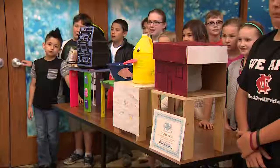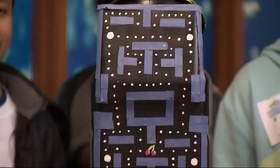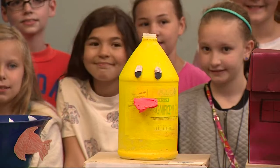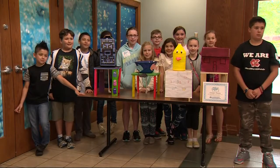Students combined their art and engineering skills today to see who could build the best water tower out of recycled materials. The teams, made of kids from nine local elementary schools and one middle school, were scored on their tower's structural stability, how quickly it could fill with water, and its creative theme.